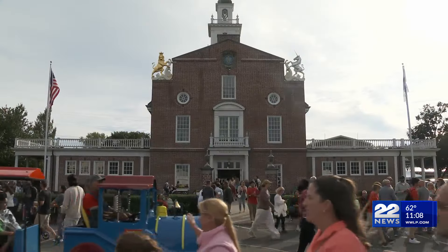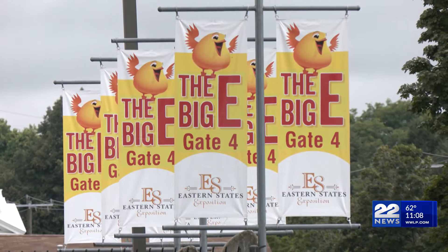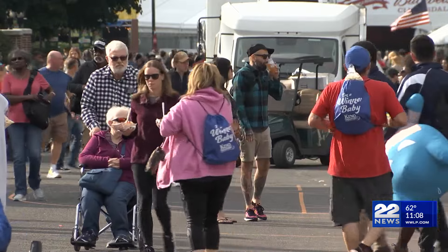It's just a new adventure for us, so we're looking forward to it. I think we're going to have a really good year. With just hours left until the Big E gates opened, vendors were making final touches to their booths before thousands of fair goers arrived Friday morning.